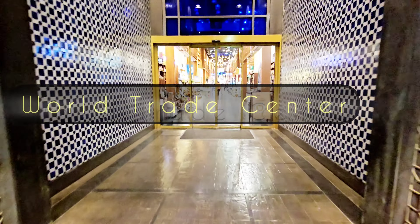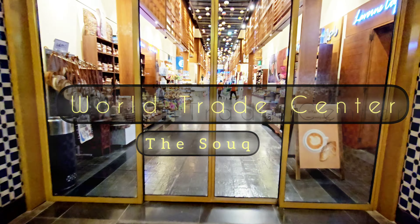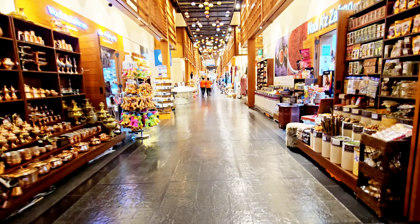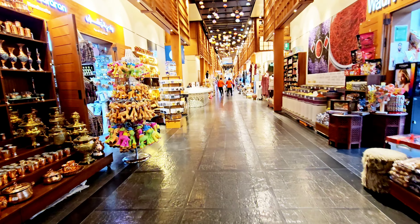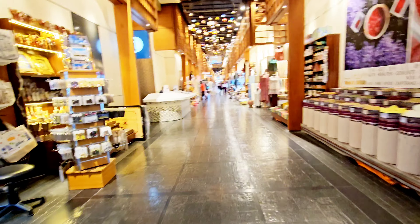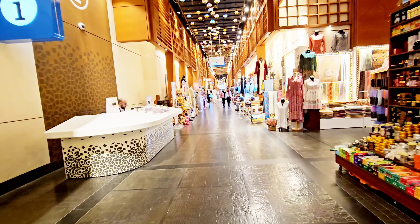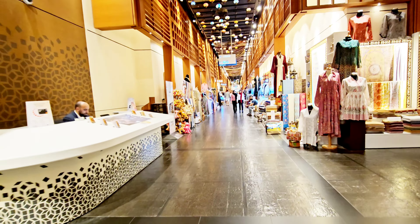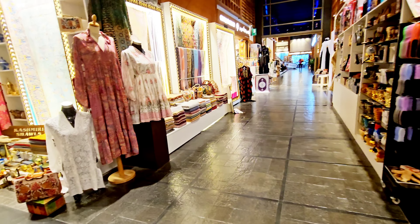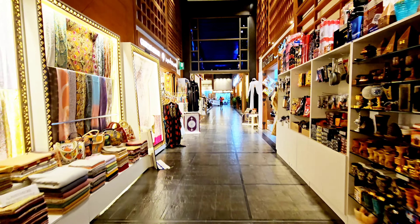Hi guys, welcome back to my channel. Today we are going to World Trade Center Abu Dhabi — the souk. In Arab country, souk refers to an open-air market, a place where people can buy and sell goods. Abu Dhabi's central market is one of the oldest sites in the city, inspired by the traditional architecture of the Gulf, offering an alternative to the globalized one-size-fits-all shopping mall. It combines luxury goods boutiques with food markets and craft-based trades.